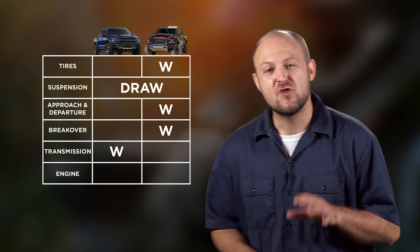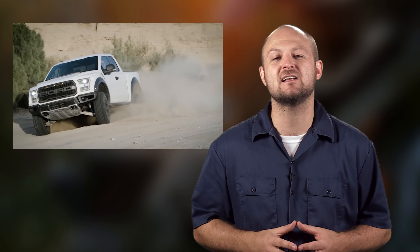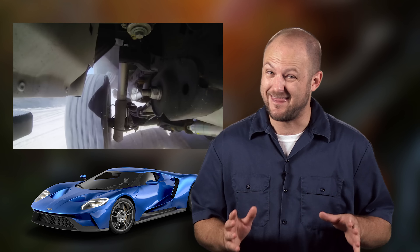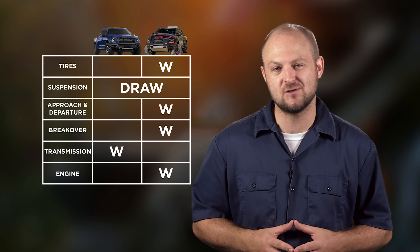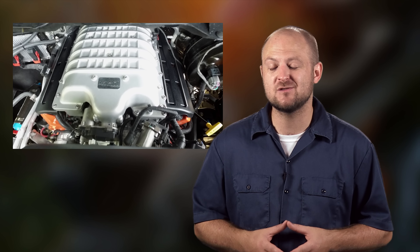Now let's talk about engines. The Raptor has a 3.5 liter EcoBoost V6, and if you think that seems puny, just remember the EcoBoost is a twin turbo engine that makes over 450 horsepower and 510 pound-feet of torque — the same engine with a few tweaks as the new GT, which makes over 600 horsepower. The Ford EcoBoost engines are some of the best out there, even if it is only a V6. But they are outclassed by the Rebel TRX's 575 horsepower 6.2 liter supercharged V8, which is technically a Hellcat, but Ram doesn't really want to call it that. It's tuned differently and mated with a completely different transmission than the other models bearing the Hellcat name. Unfortunately, they haven't revealed the torque numbers, which is highly disappointing.